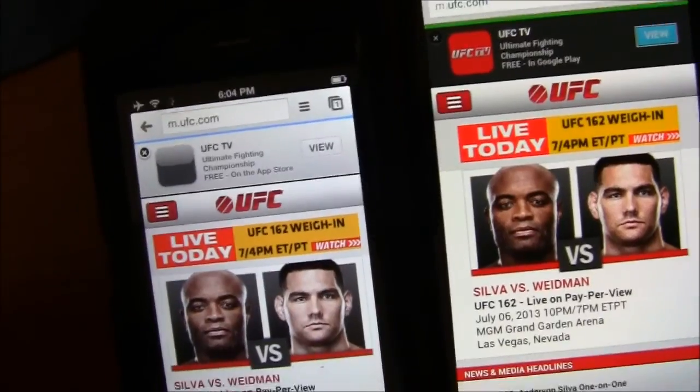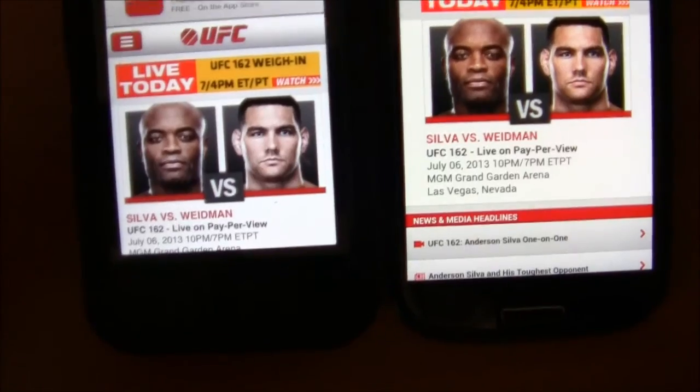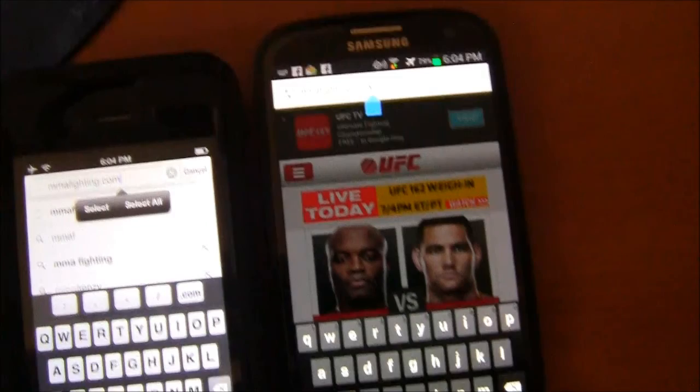We'll try to load up UFC.com — ready, go. More graphics-rich sites like UFC load kind of slower on the iPhone.